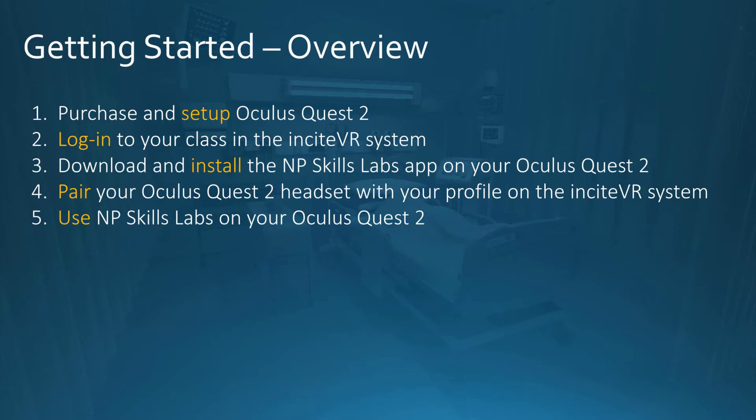Step one is purchase and set up your Oculus Quest 2. Step two is log into your class in the Insight VR system. Step three is download and install the NP Skills Labs app on your Oculus Quest 2. Step four is pair your Oculus Quest 2 headset with your profile on the Insight VR system. Step five is use the NP Skills Lab on your Oculus Quest 2. These steps are only required once to get started.